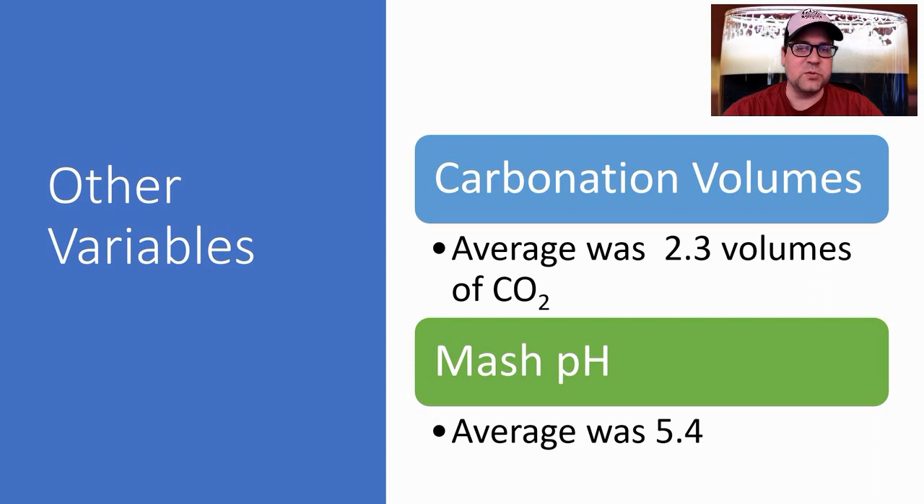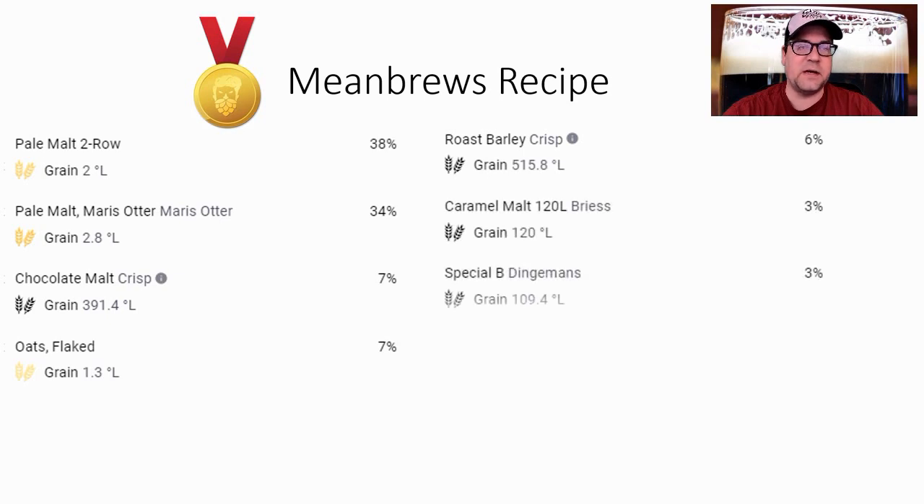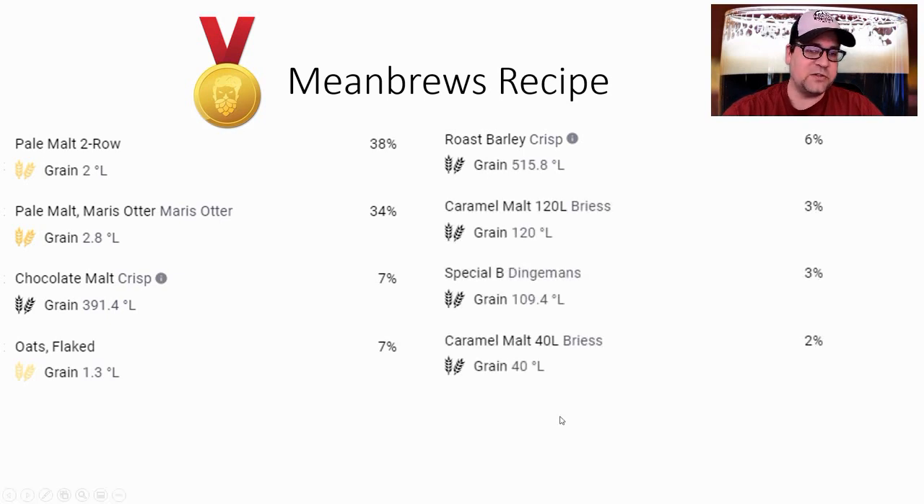Carbonation was 2.3 volumes and mash pH was 5.4. Now for the recipe: starting with 38% Two Row and 34% Maris Otter. For crystal malts: 2% Crystal 40, 3% Crystal 120, and 3% Special B. For roast malts: 6% roasted barley and 7% chocolate malt. Adjunct: 7% flaked oats. One important note — because these malts are so dark, I'm going to mash cap at sparge to limit harshness. You do not want harsh bitterness in this style, so I'll add the roasted malts to the mash at the end of the mash-out, then sparge or vorlauf and send them into the kettle.